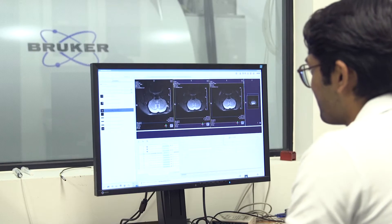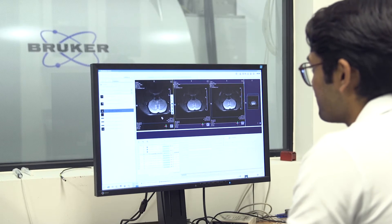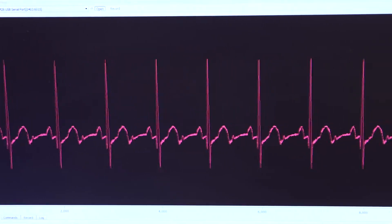Once inserted into existing MRI machines, Echo One could allow researchers and medical professionals to more effectively monitor patients by performing multiple diagnostic imaging scans at once.